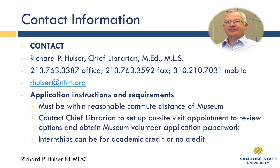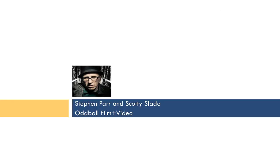You can do it for credit or not for credit — that's up to you, and we can talk about that. You must be within a reasonable commute distance of the museum, which is based in Exposition Park, just south of the USC campus near the Olympic Stadium. I've had people from as close as a few blocks away to as far as Santa Clarita or Long Beach. Contact me to set up an on-site visit appointment to review your options and get the museum volunteer application paperwork. Internships can be for academic credit or not — it depends on what your needs are.